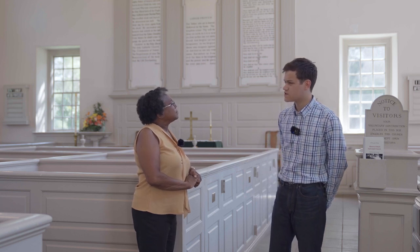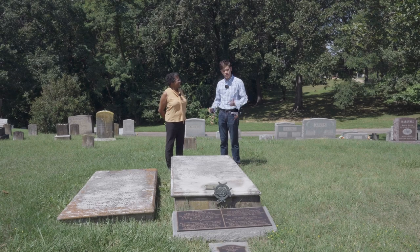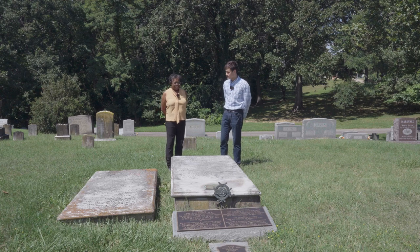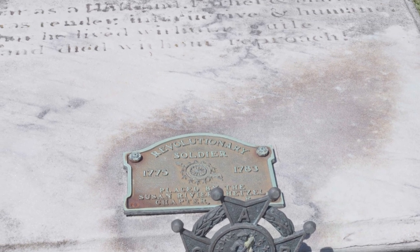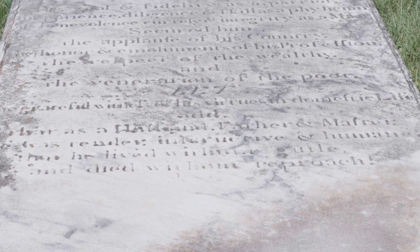There are patriots interred here, and one of those is General Brown. Here at his grave, General Brown served as the first Surgeon General for the Revolutionary War. He served under George Washington.